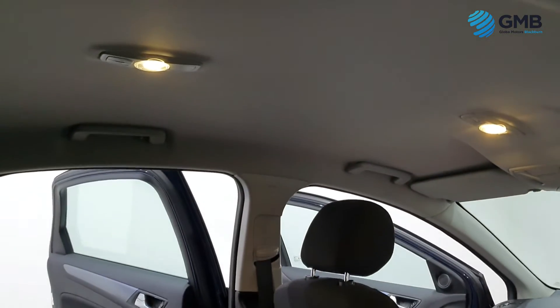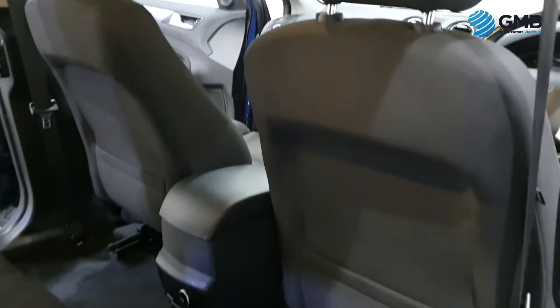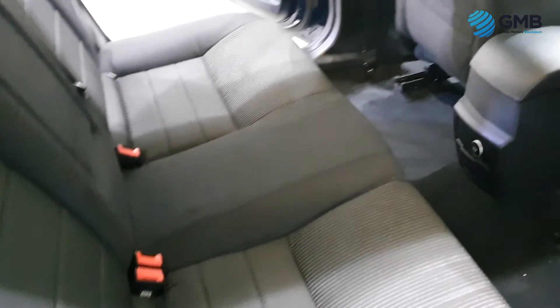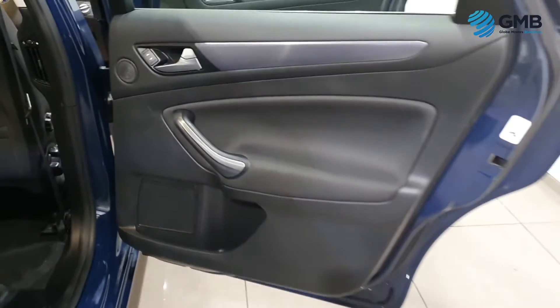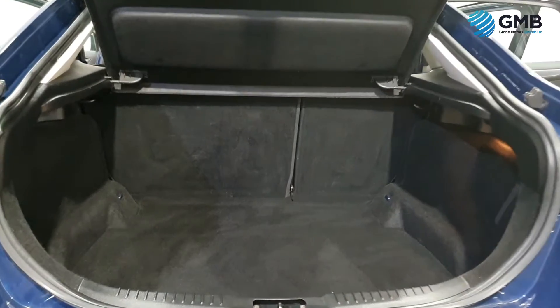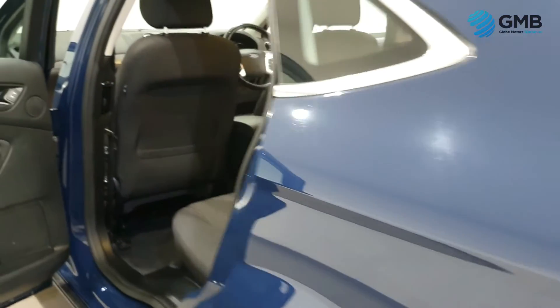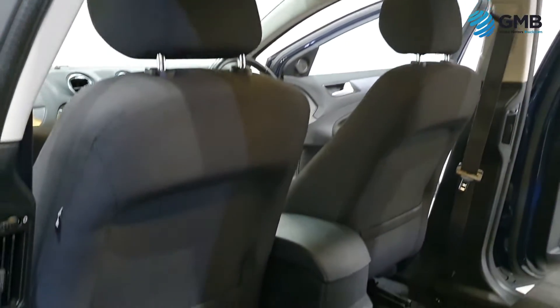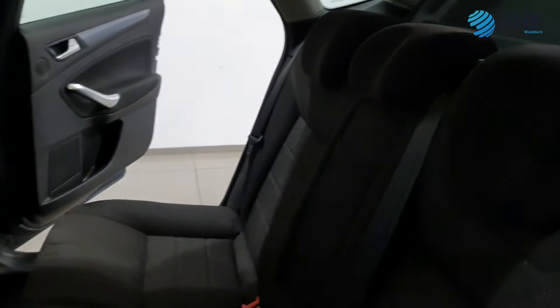This Ford Mondeo has only had one former keeper from new, who did a total of 95,247 miles. It has service history with nine stamps, three of which are main dealer, but comes with a free, fully extensive service including a cam belt and water pump replacement worth over £250, all carried out by our RAC-approved engineers. It has a February 2023 MOT and comes with the full RAC-approved Buy With Confidence package, which includes three months RAC nationwide parts and labour warranty, 12 months RAC membership, and the rigorous RAC-approved 82-point inspection with quality assurance certificate.